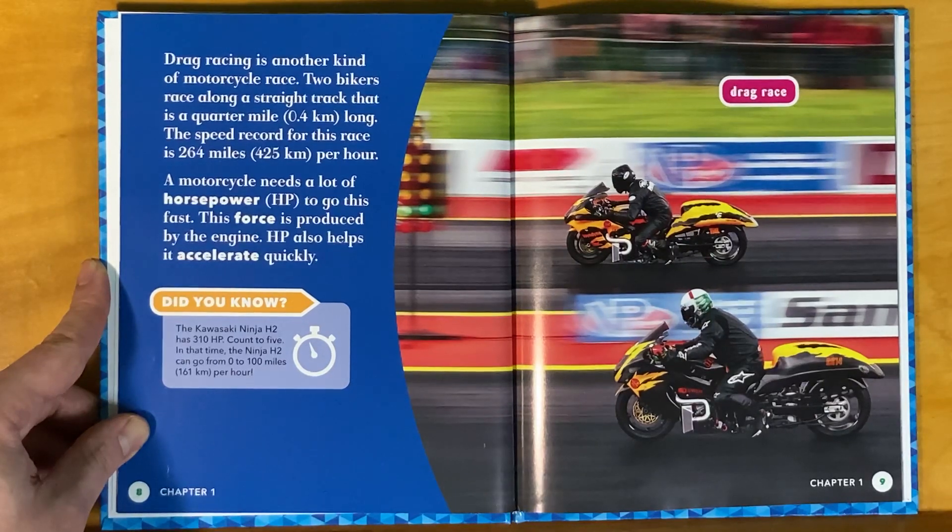The motorcycle needs a lot of horsepower (HP) to go this fast. This force is produced by the engine. HP also helps it accelerate quickly.